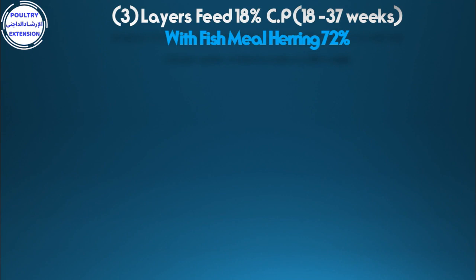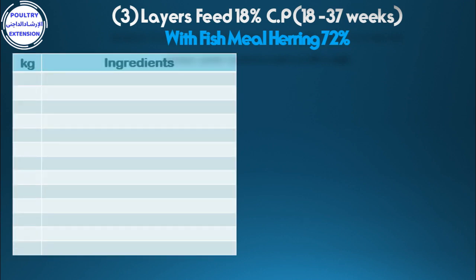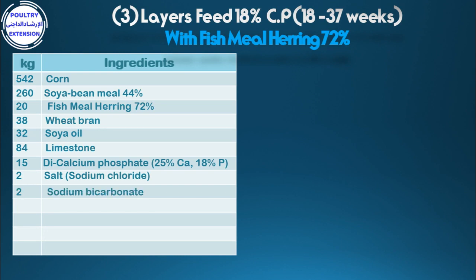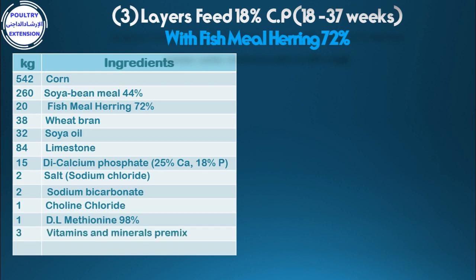Formulation number three: layers feed 18% crude protein at the age of 18 to 37 weeks with fish meal herring 72%. Ingredients in kilograms: 542 corn, 260 soybean meal 44%, 20 fish meal herring 72%, 38 wheat bran, 32 soya oil, 84 limestone, 15 di-calcium phosphate 25% calcium and 18% phosphorus, 3.2 salt sodium chloride, 2 sodium bicarbonate, 1 choline chloride, 1 DL-methionine 98%, 3 vitamins and minerals premix.